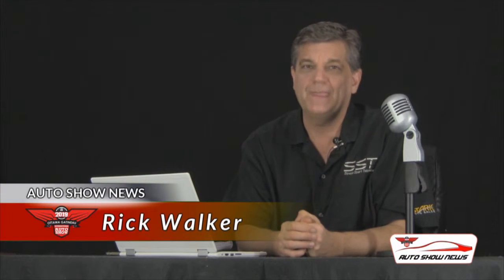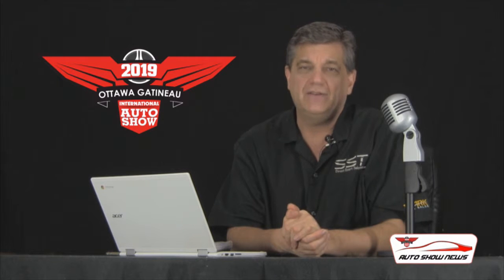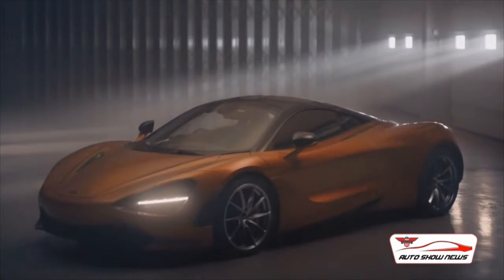Hi friends, I'm Rick Walker. You're watching Auto Show News. Another big development at the upcoming 2019 Ottawa Gatineau International Auto Show where organizers have announced they are bringing in a McLaren 720S. Every year they bring in certain high-end exotic cars to showcase, but this is a car that transcends the supercar genre, the exotic car genre, into the hypercar area because it's equipped with a twin-turbo V8 engine that produces 710 horsepower.